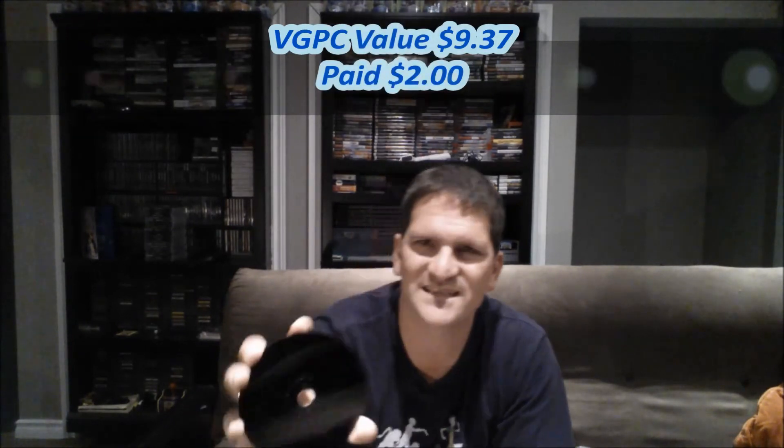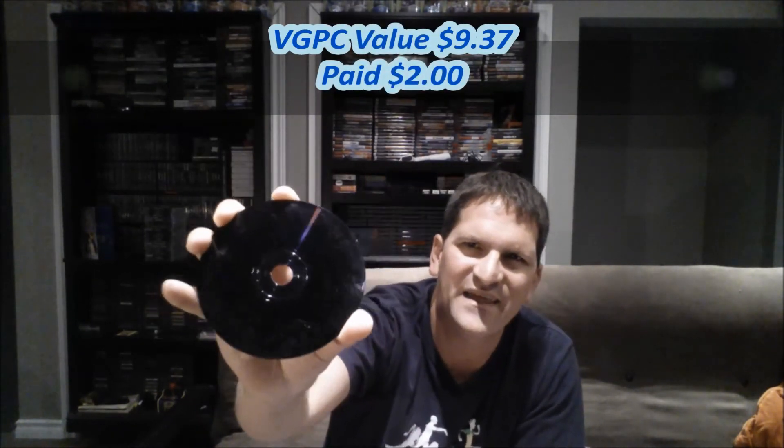I also picked up the collector's edition of NASCAR Rumble, which I'm pretty sure I don't have in my collection either — so that's a nice add. That disc also has some scratches; hopefully nothing super deep, and I can always resurface it if needed. I picked up NASCAR Rumble for two dollars, and that's everything I picked up today.